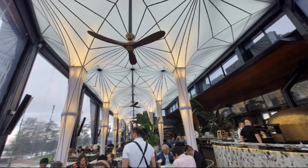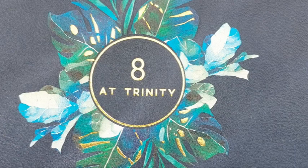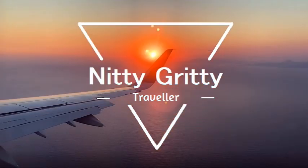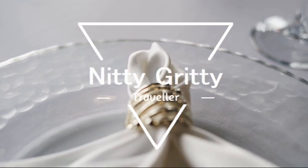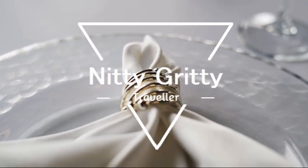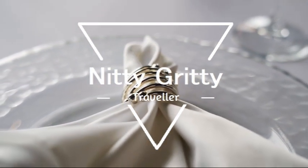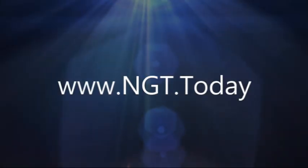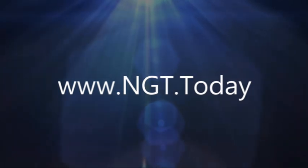As we finish our dessert, we would like to thank you for watching our review of 8 at Trinity, today's restaurant of distinction. With your support by clicking to subscribe, we'll be able to continue to review travel providers such as cruise ships, airlines, hotels, and restaurants of distinction. Thank you again for watching, but before you go, if you go to ngt.today you will see all of our reviews that are listed on YouTube. From all of us at NGT, happy traveling!